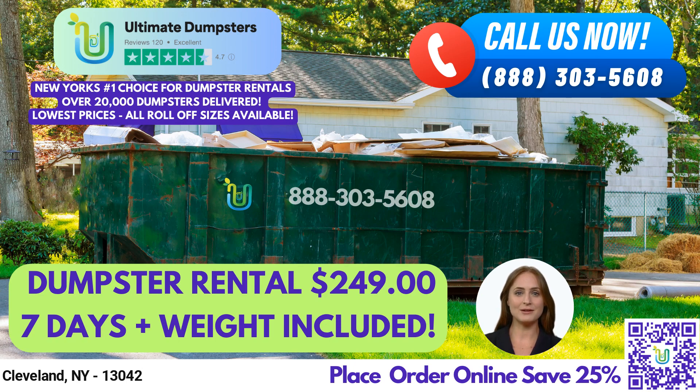A 30-yard dumpster is 22 feet long, 8 feet wide, and 6 feet tall. It's ideal for large construction projects, commercial weekly garbage, and debris disposal. A 40-yard dumpster is 22 feet long, 8 feet wide, and 8 feet tall. It's suitable for major construction and demolition projects, commercial waste disposal, and large-scale events.